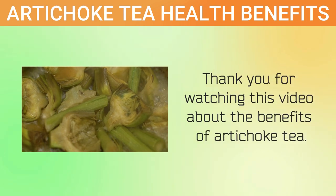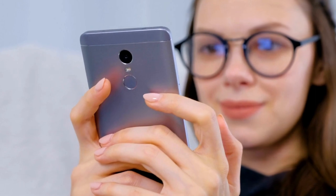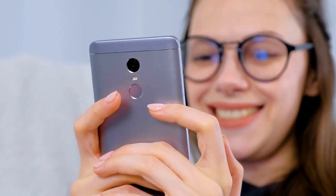Thank you for watching this video about the benefits of artichoke tea. If you enjoyed this video, please give it a like and share it with your friends and family. Thanks for watching and we'll see you in the next one.